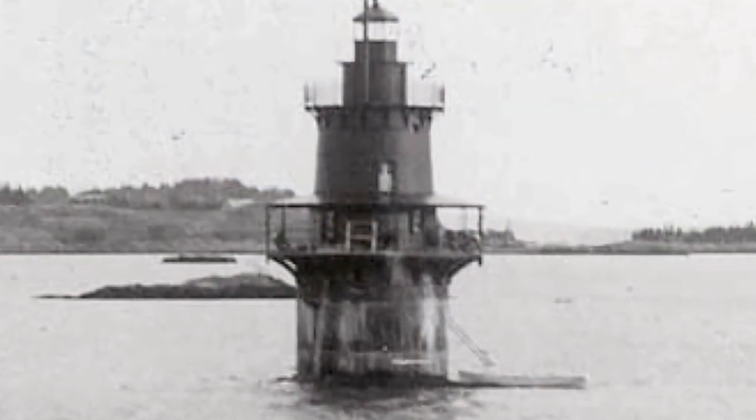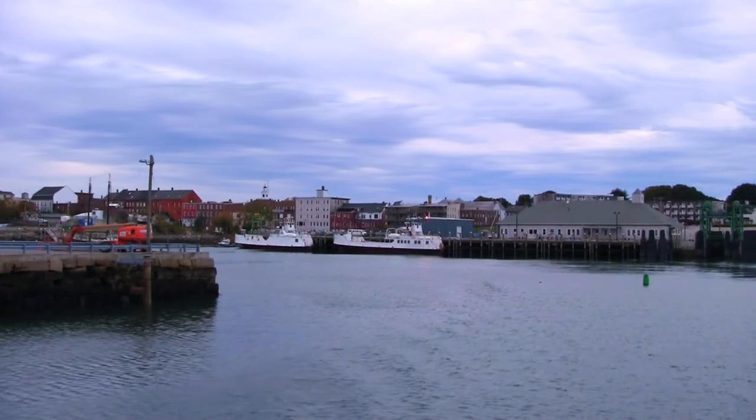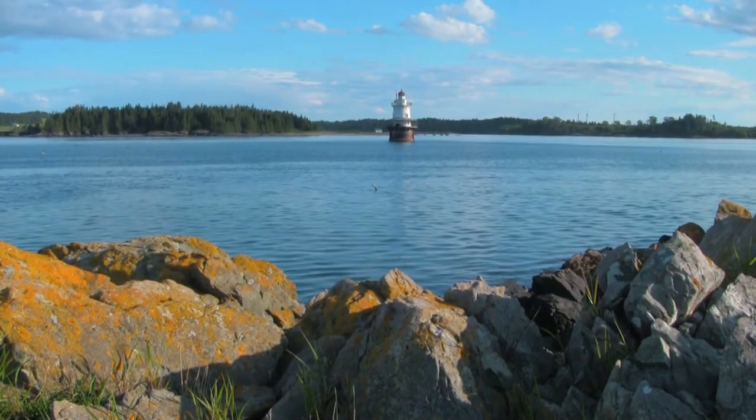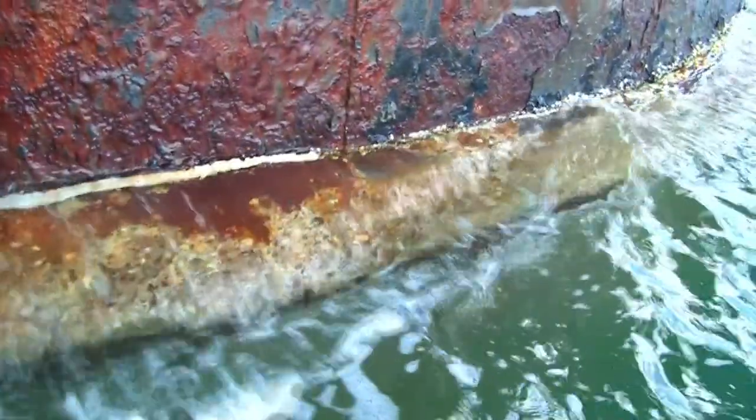Erected in 1890 at the eastern entrance of Penobscot Bay, about 12 miles from Rockland, Maine, Goose Rocks Light is a typical spark plug style cast iron lighthouse of the Victorian era, built on a round cast iron caisson filled with granite riprap.